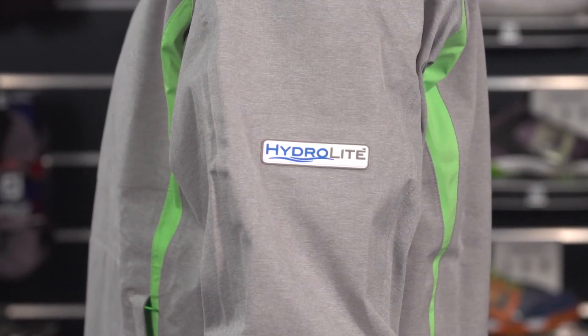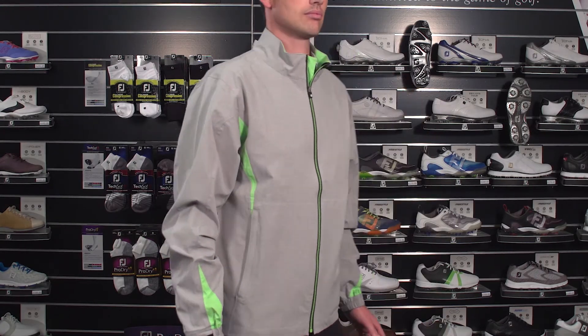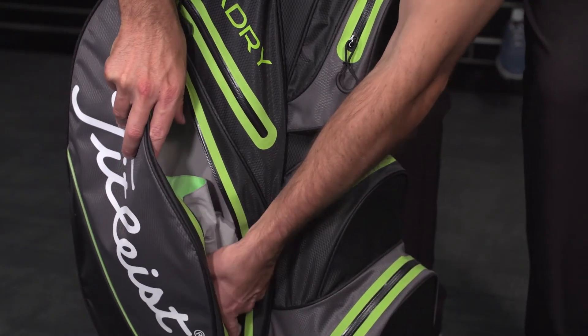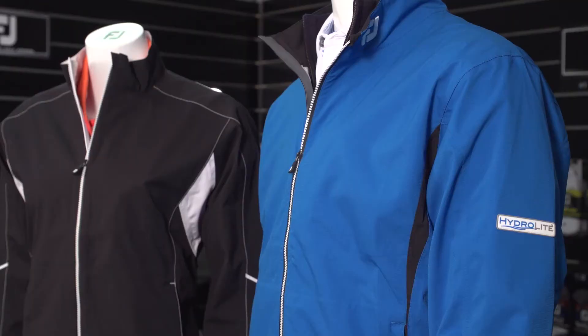Finally, FJ Hydrolite is outerwear that protects golfers from wet conditions who might play in cool or warm climates. The Hydrolite outerwear is lightweight and breathable and it packs down small so you can have it ready in the golf bag for that surprise shower. FJ Hydrolite rainwear is available in both men's and women's jackets and pants.